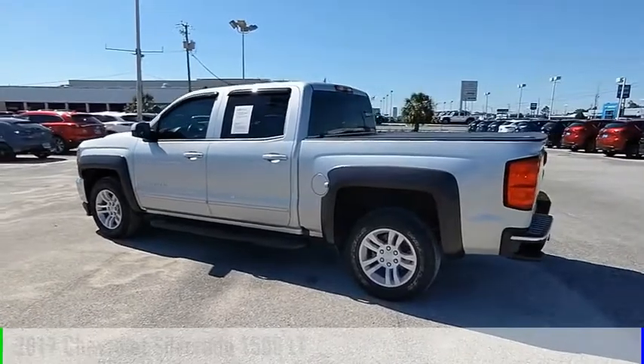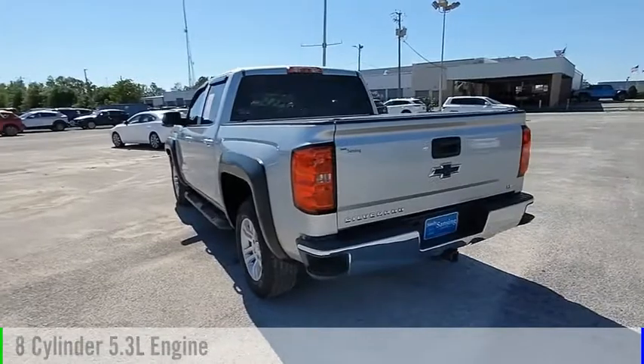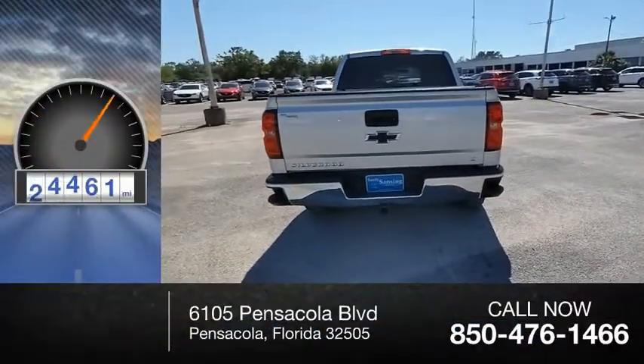This vehicle is powered by a rear-wheel drive, 8-cylinder, 5.3-liter engine and comes with an automatic transmission. This vehicle has less than 50,000 miles.